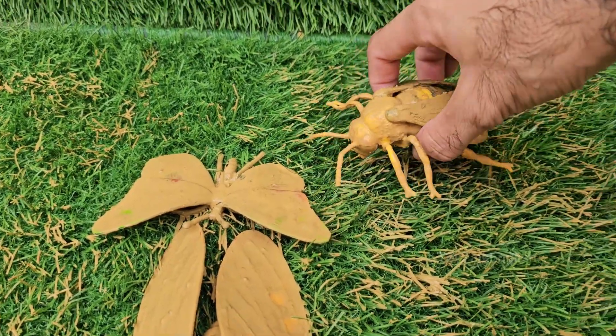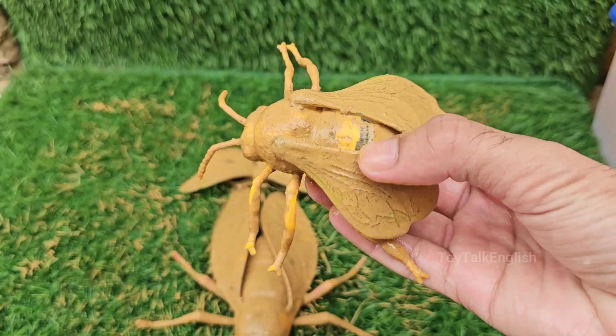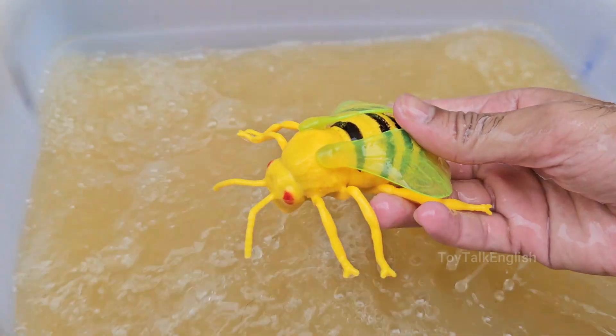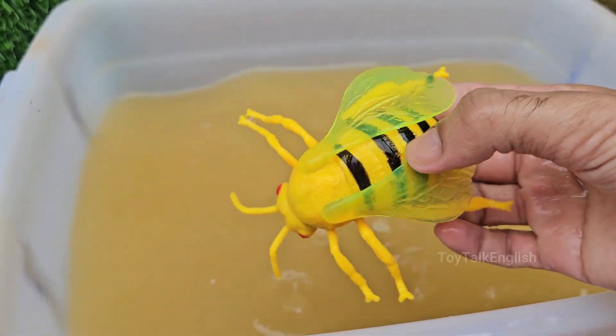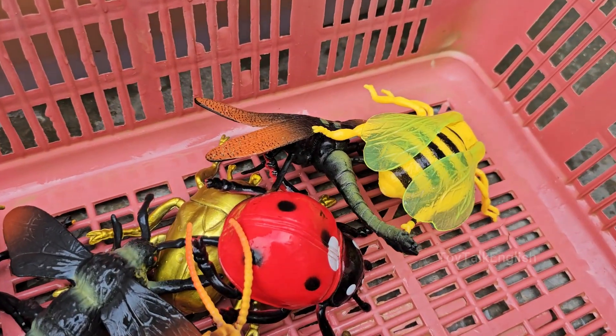Honeybees perform a special waggle dance to tell other bees where to find the best flowers. The dance indicates the direction and distance of the food source. Honeybees are vital pollinators — it's estimated that one out of every three bites of food we eat exists thanks to pollinators like bees.